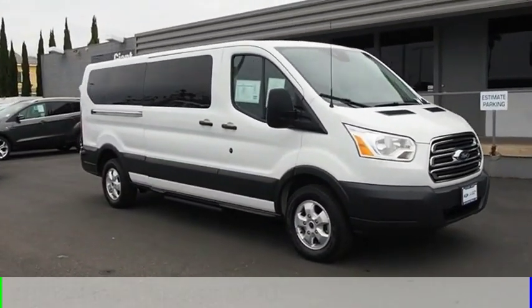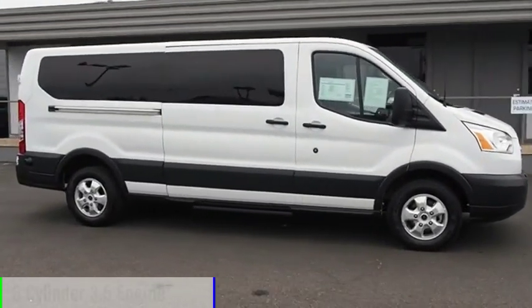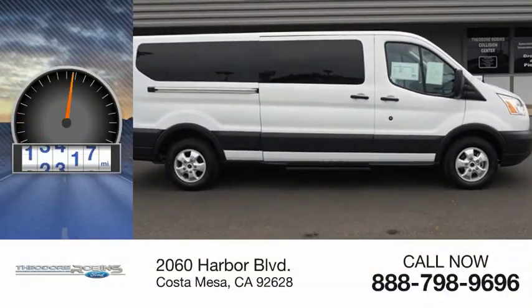This vehicle is powered by a rear wheel drive, six cylinder, 3.5 liter engine. This vehicle has less than 15,000 miles.